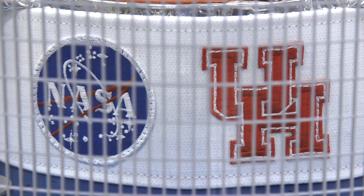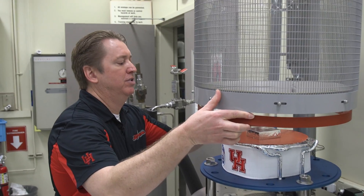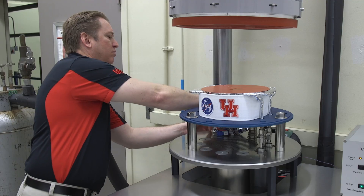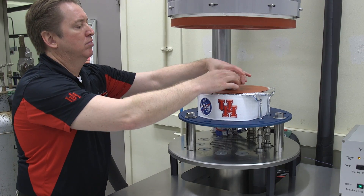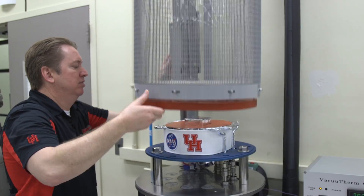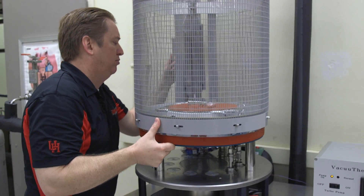Houston, we're solving problems. Students from the University of Houston College of Technology refurbished a vacuum chamber at NASA that will be used by the space program to test materials in extreme heat and extreme cold. I think it's almost a once-in-a-lifetime opportunity — what college student can say they got to work on a project at NASA?